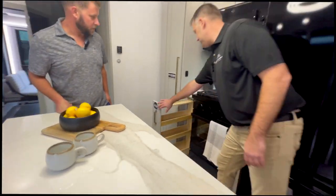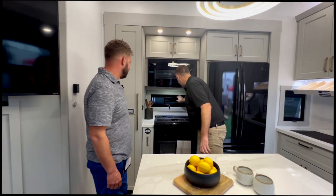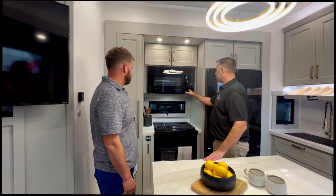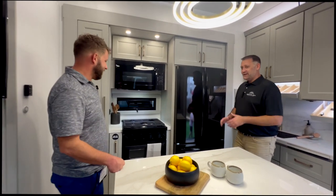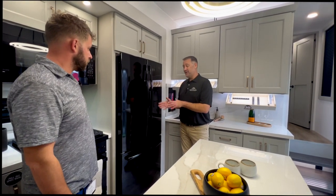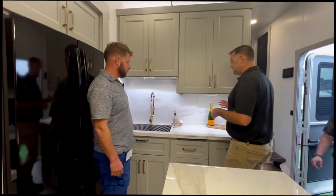There's a spice rack right next to the stove where you need it most. They added a window behind the stove for ventilation — something most manufacturers skip — with shades still included. Up top there's a residential microwave with an air fryer built in, so that's one less appliance to carry. There's also a very efficient residential GE refrigerator that pairs with the solar system.